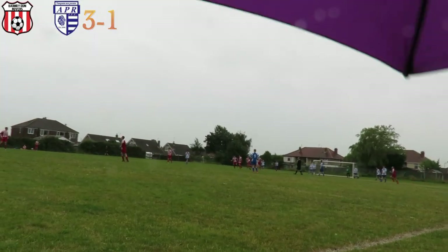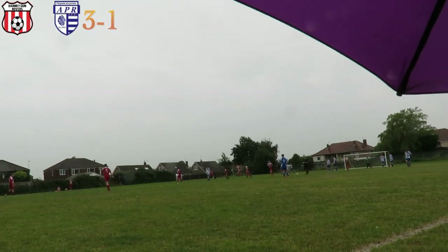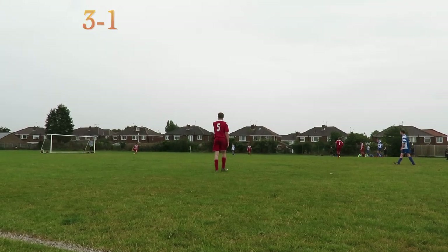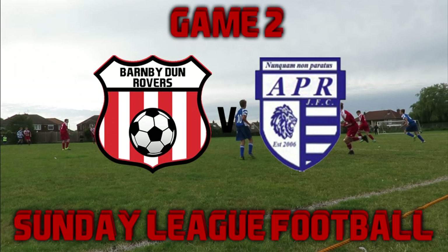One of our keepers had to come on and actually plays outfield, and he actually scored to put us three one up. And there we go — the end of the game! The first game of the season, a three one victory — an insane win at the start of the season for Barmiddon.